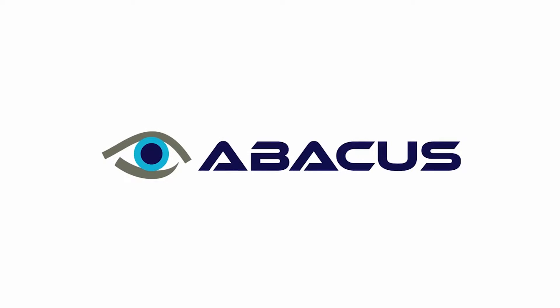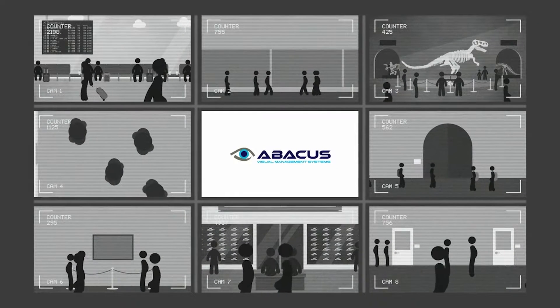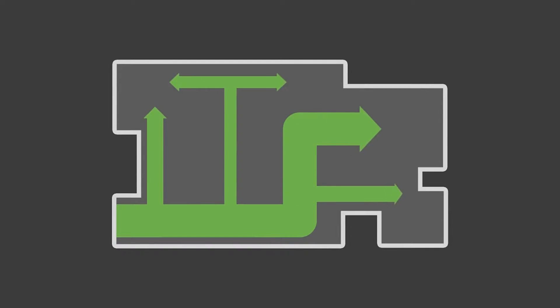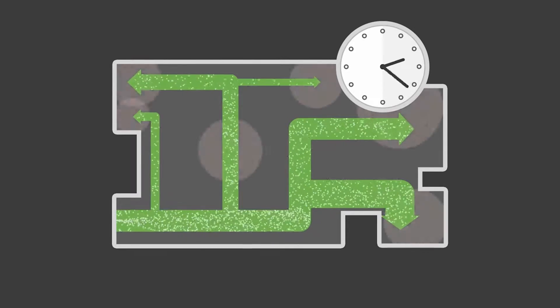The Abacus Visitor Counting System from Visual Management Systems is the right solution for you — from accurate counting of people entering and exiting, to traffic flows, trends and dwell times.